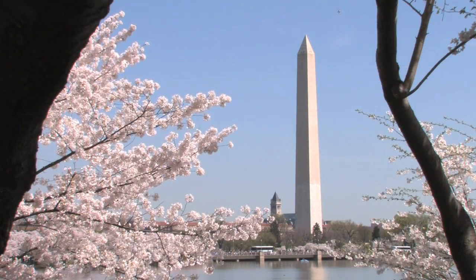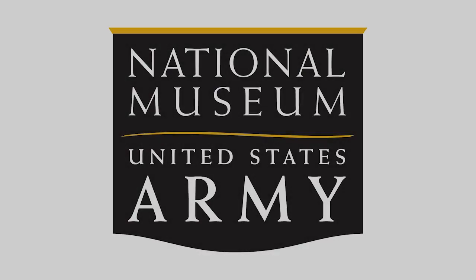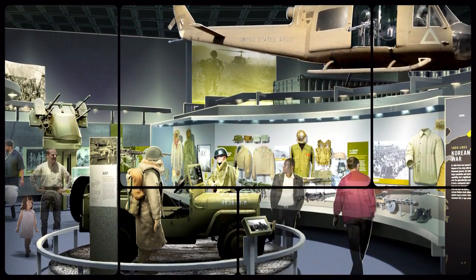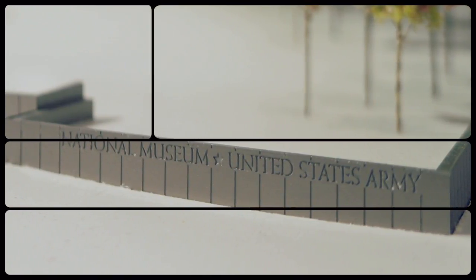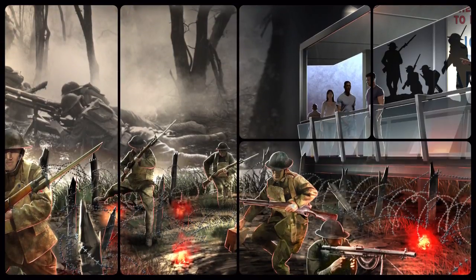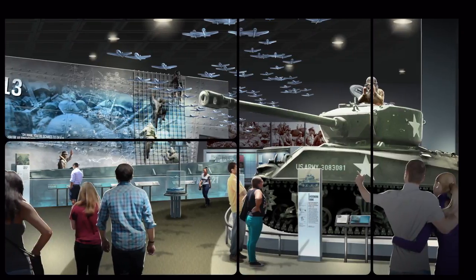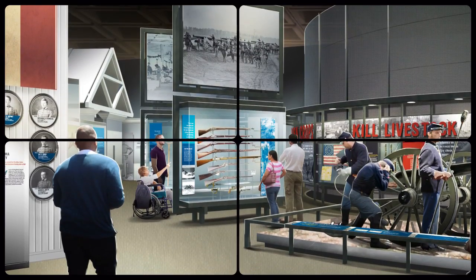Hello, I'm Joe Mantegna, and I'm honored to introduce an exciting project many years in the making: the National Museum of the United States Army. For the first time in its more than 200-year history, the United States' oldest military branch will have a national museum honoring the service and sacrifice of the soldiers who've committed their lives to protecting our nation. This museum will preserve the history of the Army and will be a valuable educational resource for visitors from across the U.S. and around the world. It will be a source of pride for those serving today and an inspiration for the soldiers of tomorrow.